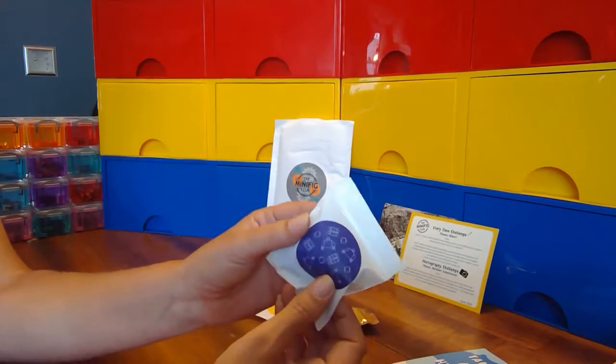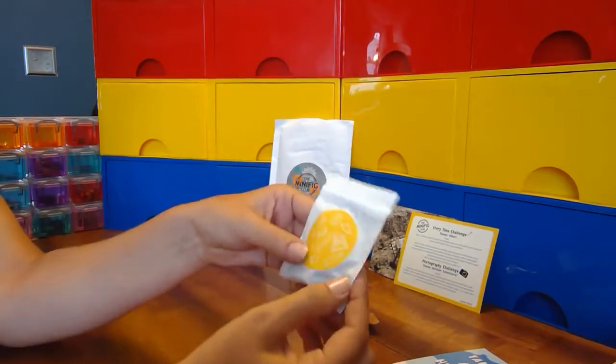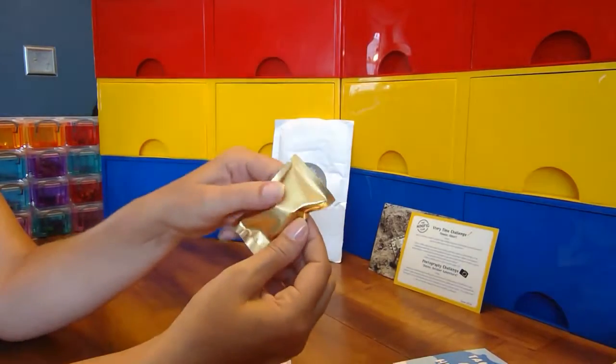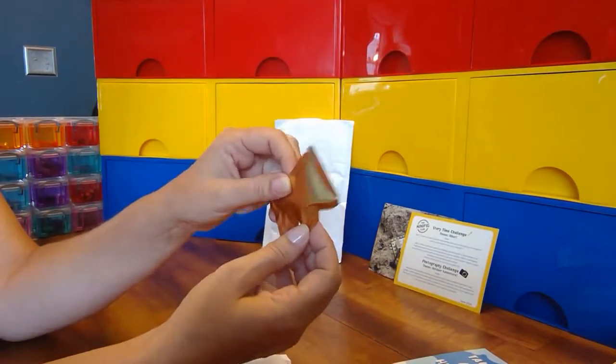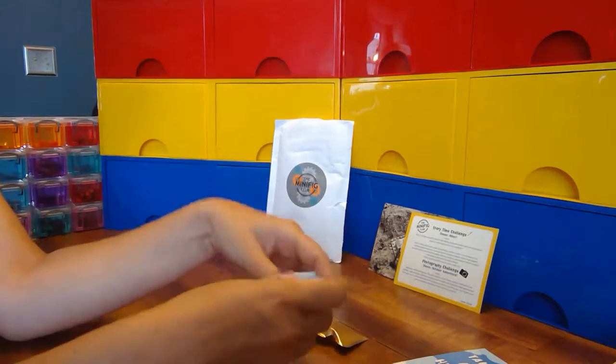You've got a package of minifigure parts - the torsos, the heads, the legs - you have a package of minifigure accessories, and then you've got a special minifigure part. Let me open those and see what we've got.